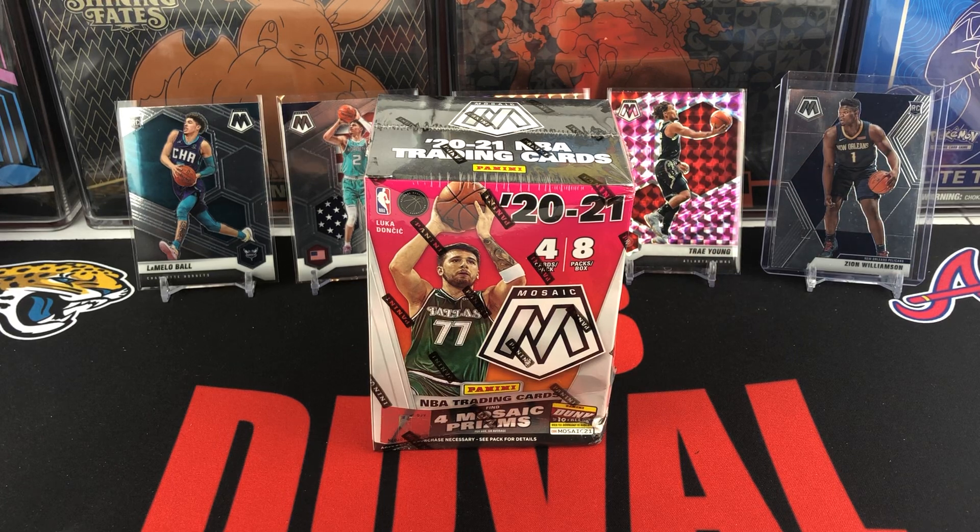Hello everyone, welcome back to our channel, 33 Duval Sports. We're going to be doing another box opening for you all today — a new release from Panini. We've opened up some of Mosaic already, but this is going to be our blaster box.